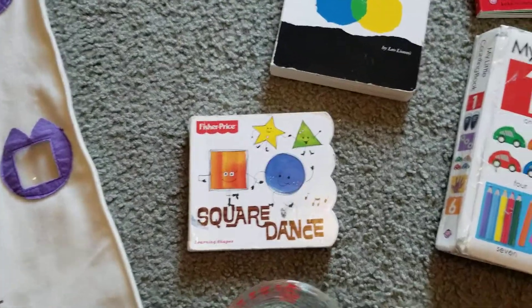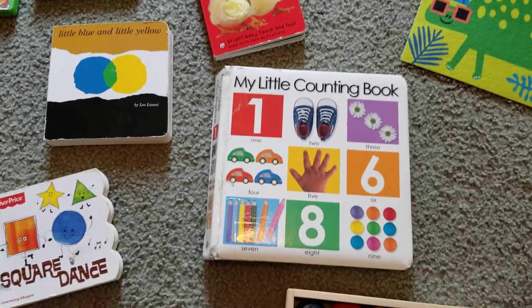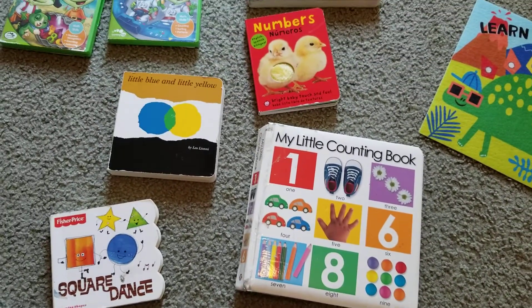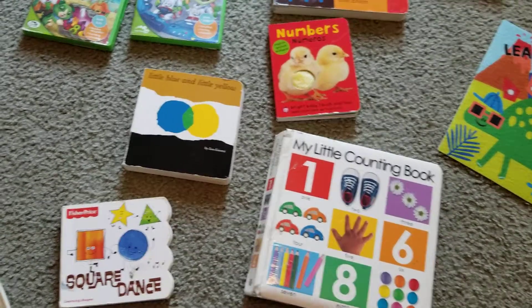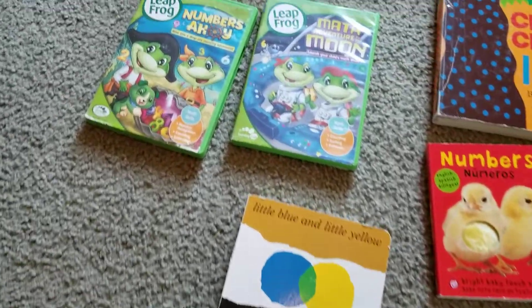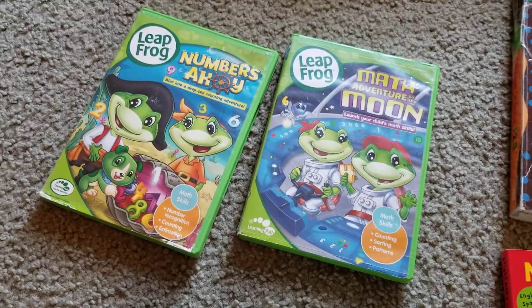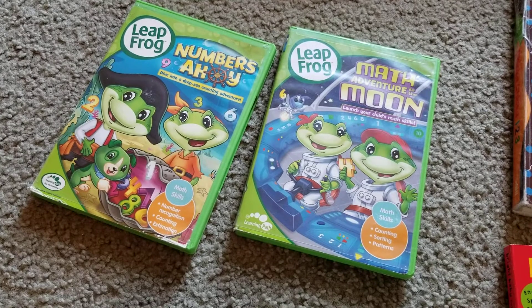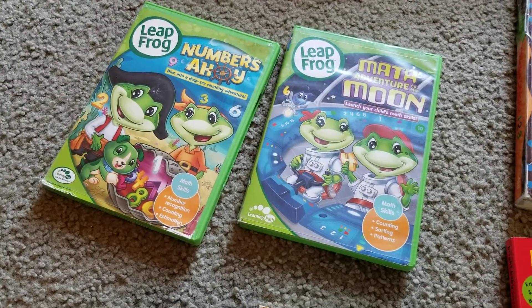I have books on shapes, colors, numbers, and counting. We even learn how to count in Spanish and in Chinese. And I love these Leapfrog 'Numbers Ahoy' and 'Math to the Moon' videos. They're a lot of fun — the kids sing along, they're counting, and they love it.